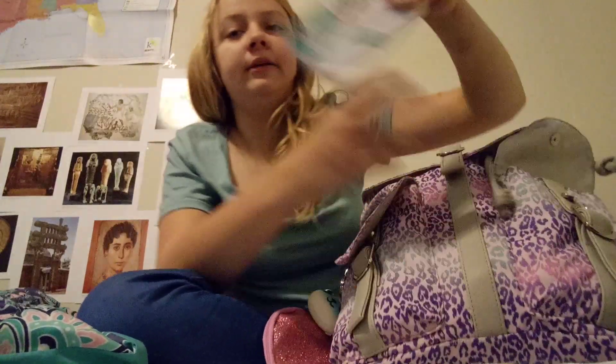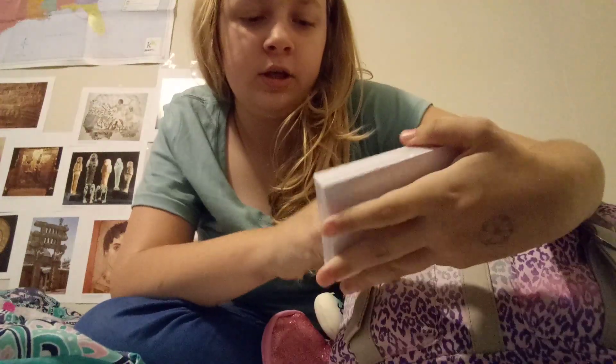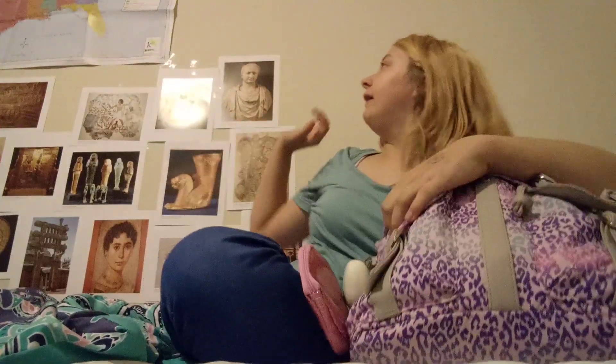Got me a pack of index cards — there's 100 in there. I just found them laying around, so I was like, yeah, let's put these up on my wall because it's boring.